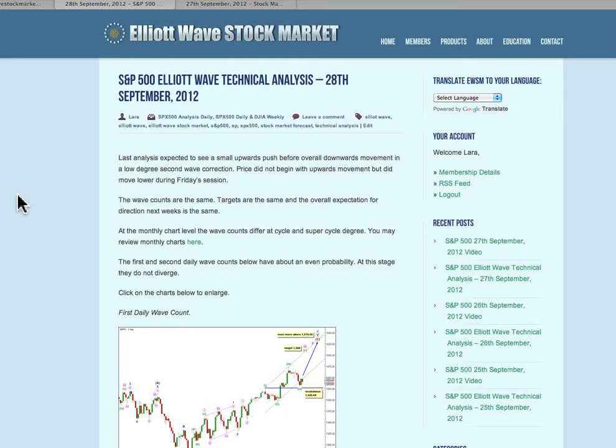So I'm expecting a little bit of downwards movement to start during Monday's session, and after that overall more upwards movement. We should see new highs next week. That's all for me today with your S&P analysis, and I hope that members are all having a fabulous weekend.